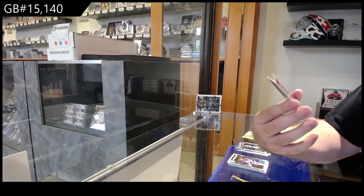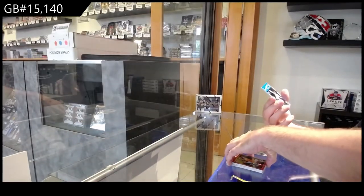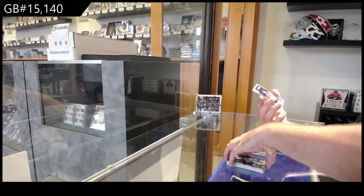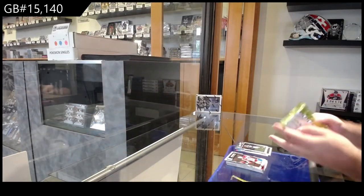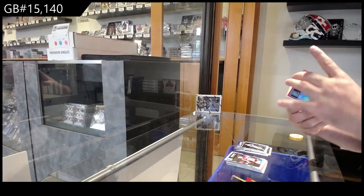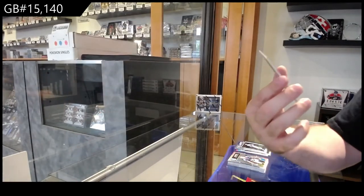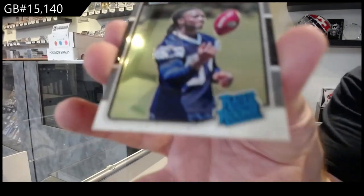We've got a rookie Prism of Sudfeld for Washington, a Yannick Nakao for the Jags, and a Dachshund rated rookie for Washington. We've got a rated rookie pink of Bosa for the Chargers and a Vaughn Bell for the Saints rookie.